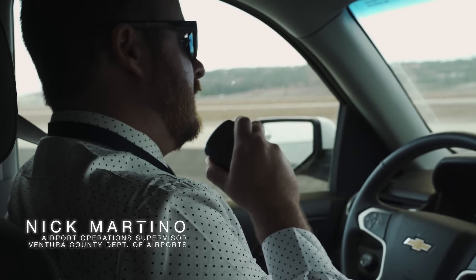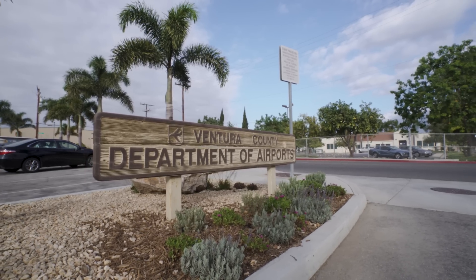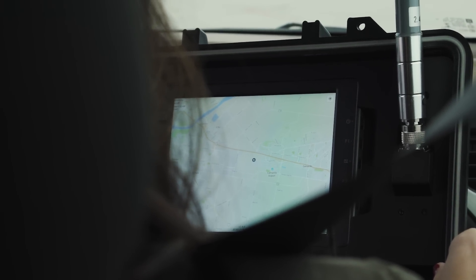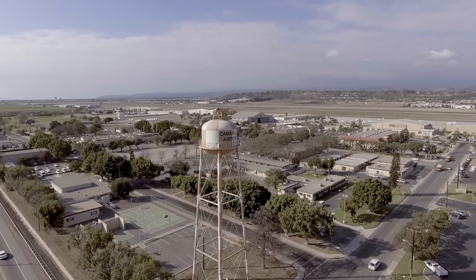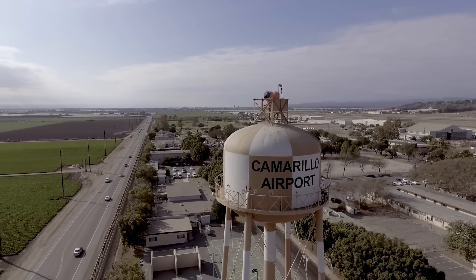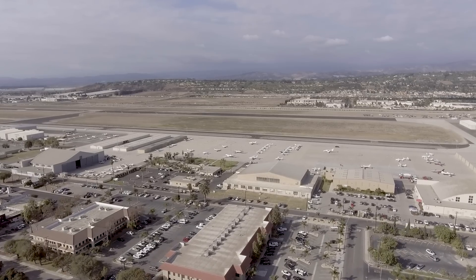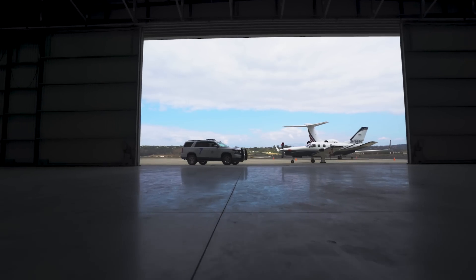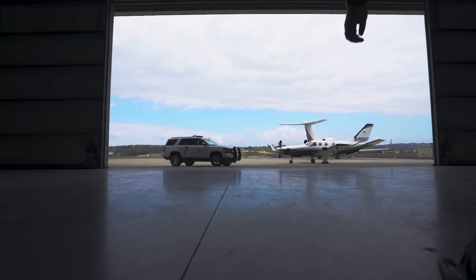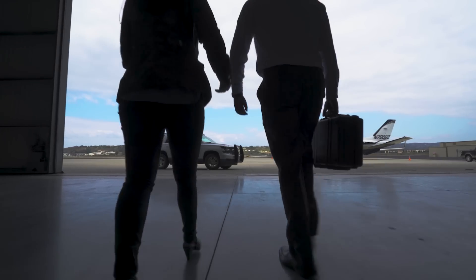Nick Martino is an operations specialist at the Ventura County Department of Airports, where he and his team have been beta testing an AeroScope prototype since early October. The first unit had some glitches, but the second is a lot more stable with better range — enough to protect a five-mile airspace bubble. Martino also flies drones himself for tower inspections and wildlife monitoring at Camarillo Airport, with FAA approval. When he's not flying drones, he's looking out for them.